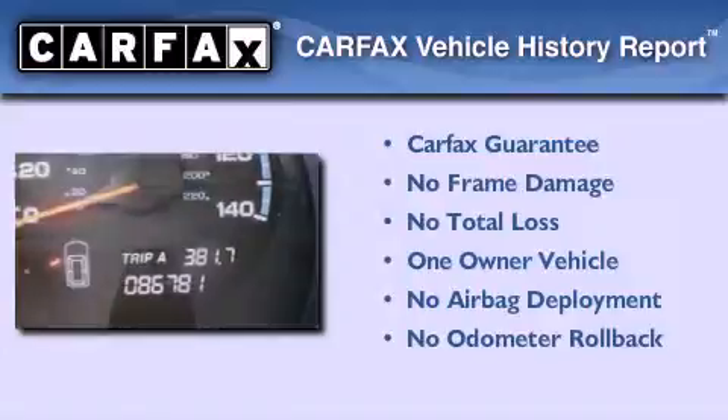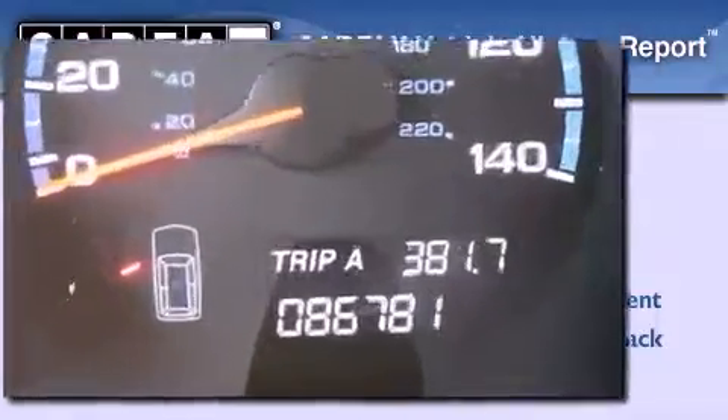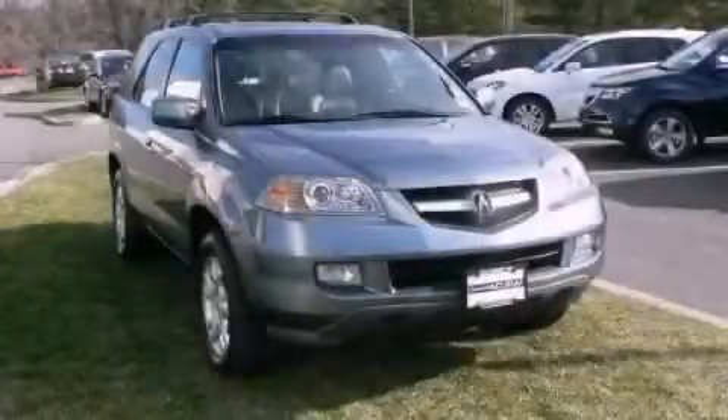This Acura has had only one owner, and it qualifies for the Carfax buyback guarantee. Stop by today and test drive this automobile for yourself.